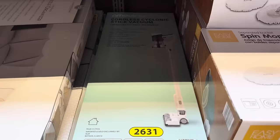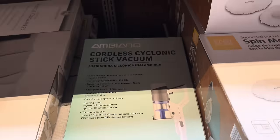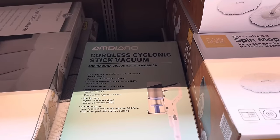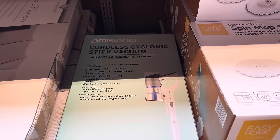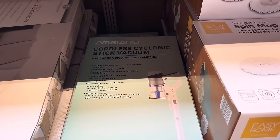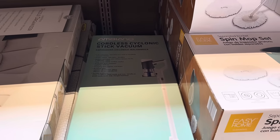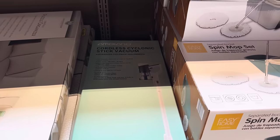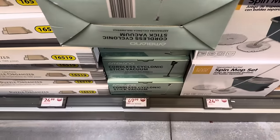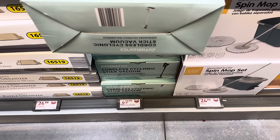We're going to leave the world of puzzles and get into cleaning. This is the cordless cyclonic stick vacuum — two-in-one function, operates as a stick or a handheld. Battery operated with a washable dust container. Charging time is about four and a half hours. Runtime is about 18 minutes on max and 32 minutes on eco. $69.99.